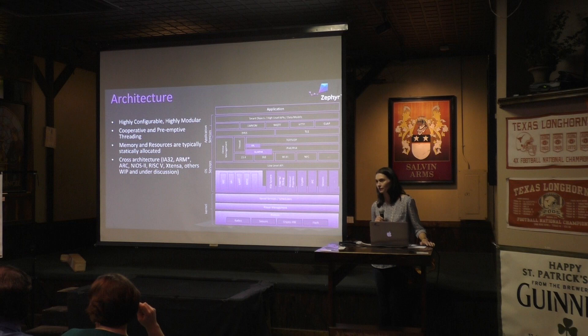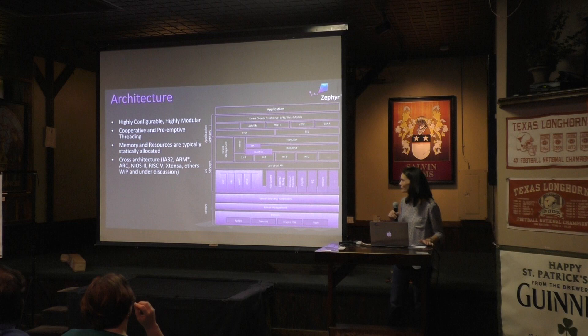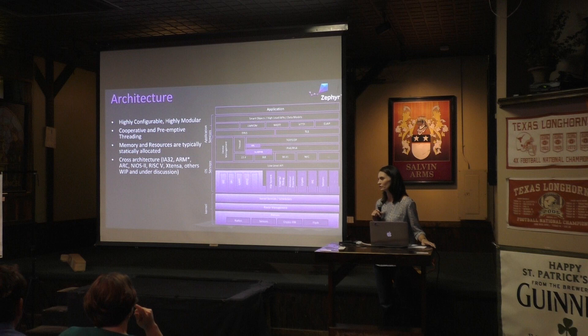I have a general question from an embedded developer perspective — is Zephyr acting like an OS cradling the application, or when you build it are you just linking all the components together and using Zephyr as a startup? Do you understand the difference? Let me get into some of the architecture and maybe that will answer your question; we can come back to it if I don't answer it.